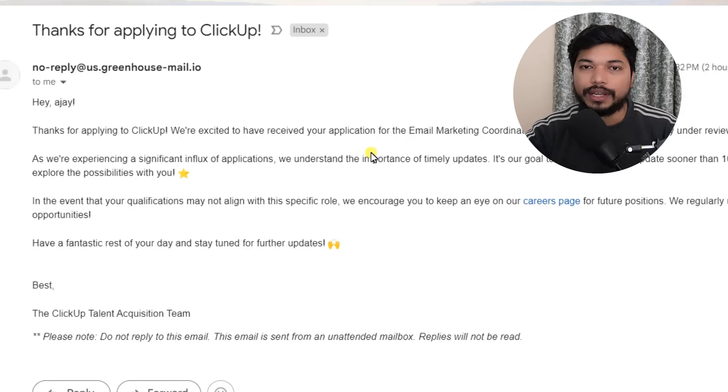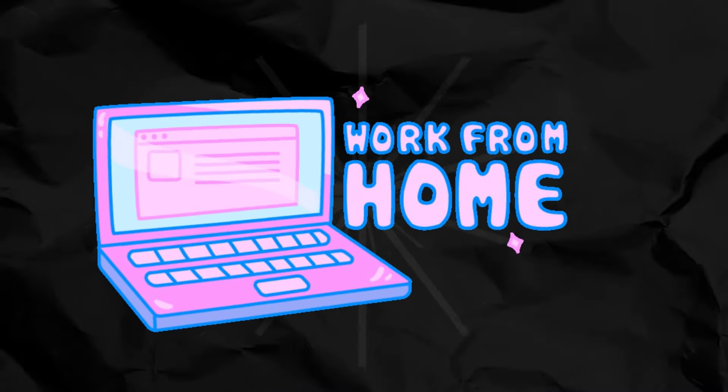Hi guys, the job update is that I applied and I also received the confirmation mail from the company. Here you can see the screenshot. The job update is that you don't miss it because you have complete work from home. So don't skip this video and watch it till the end to know how you can apply for the job and what are the requirements and how you can get this particular mail.